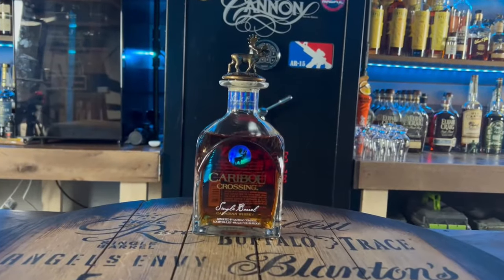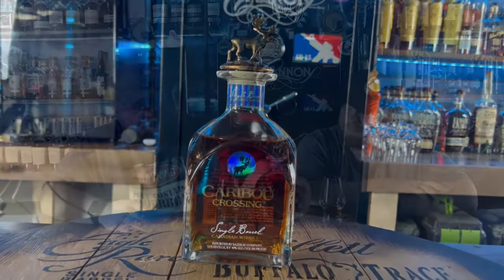Matt, this is a bottle we've been looking for for years, just because of the mousse on the top and the little cool bottle design. I've heard it's been nothing special from a lot of people. It's only 80 proof. You know how they do it up in Canada. It is a single barrel — this is Canadian whiskey put out by the Sazerac Company.